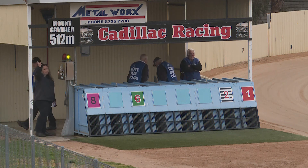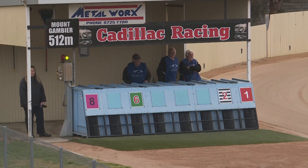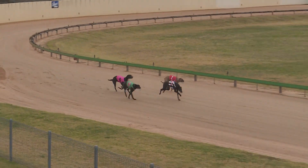And we are just about right for a start. Greenlight, the Lua's on the move. Cadillac Racing mixed heat one over the 5.12. We're set and ready. Bainvale away.